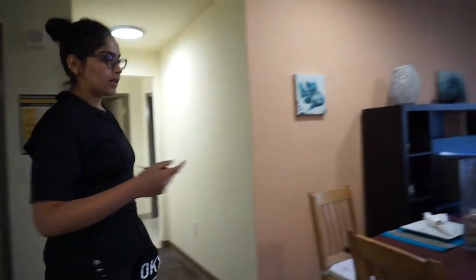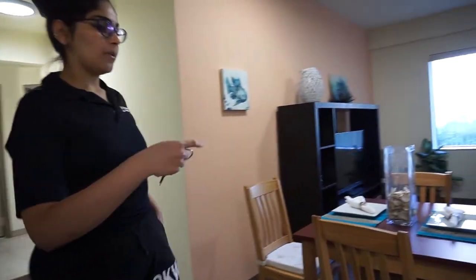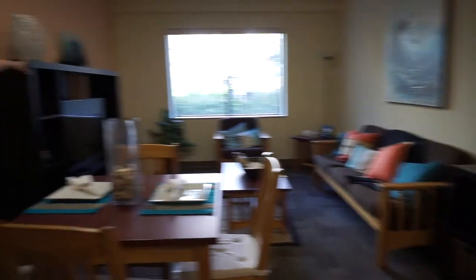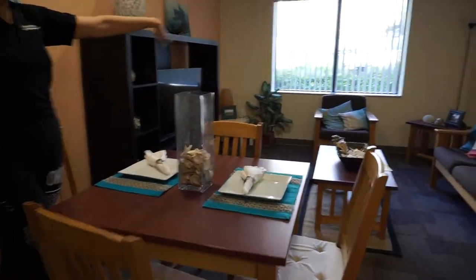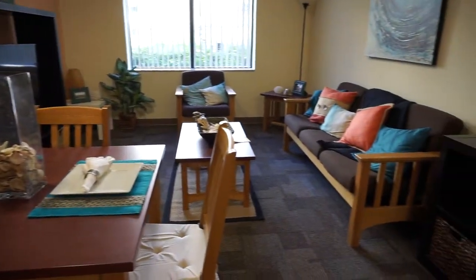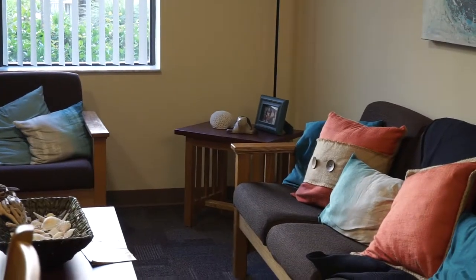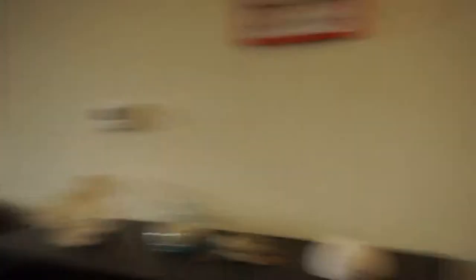Okay, so right now we're in the common living area. It comes with the dining table — it doesn't come with the speaker and the TV — but everything else comes with it: the sofa, the coffee table, that table as well. There's a list of things that the kitchen and living area come with.